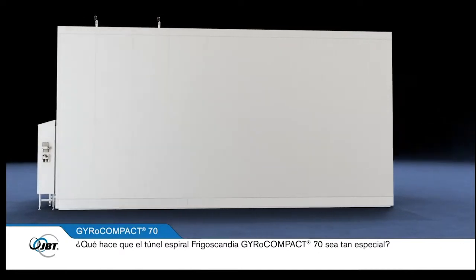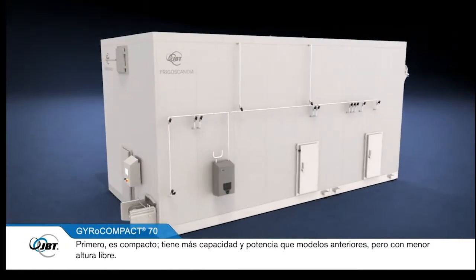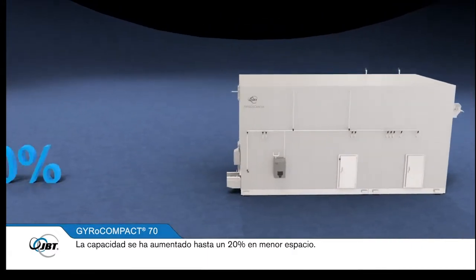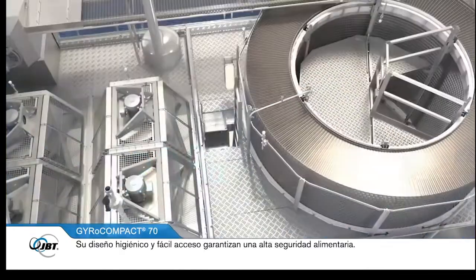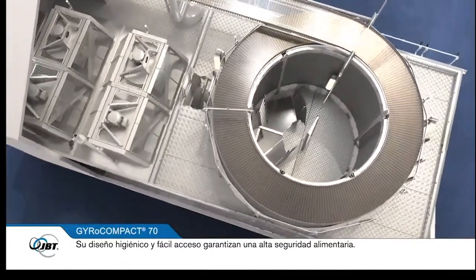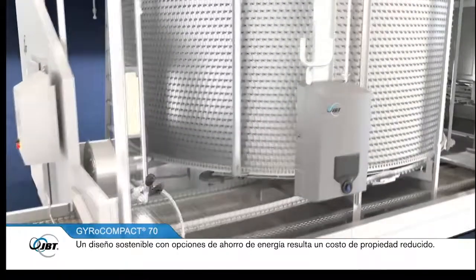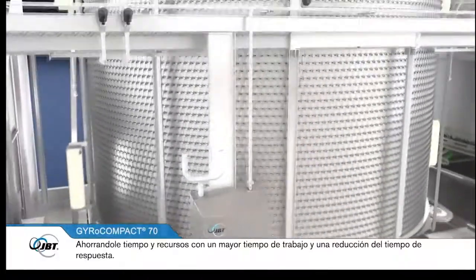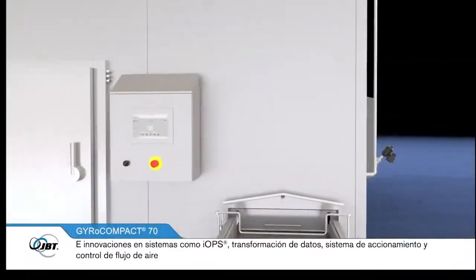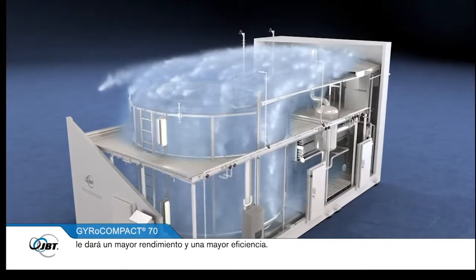What makes the Frigoscandia GyroCompact 70 spiral freezer so special? First, it's compact — it has more built-in capacity and power but with lower headroom, and increased capacity of up to 20% on a smaller space. Its hygienic design ensures superior food safety, a sustainable design reduces cost of ownership, and innovations in systems such as IOPS, data transformation, drive system and airflow control will give you enhanced performance and efficiency.